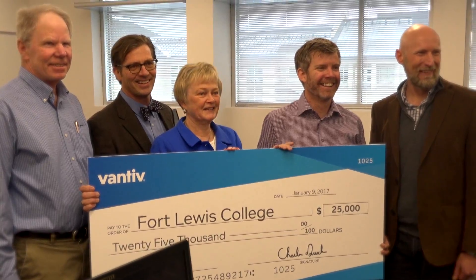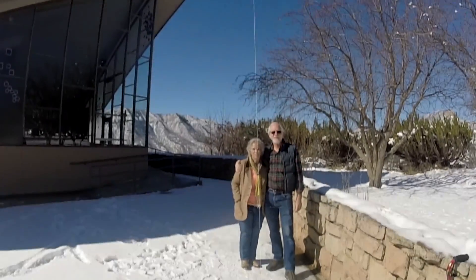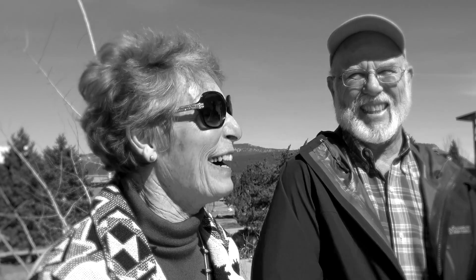As Fort Lewis College's future comes fully into focus, those that made the path possible must be recognized for the legacy that they have endowed — not only with money, but with pride.